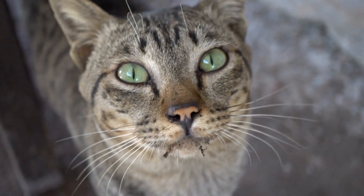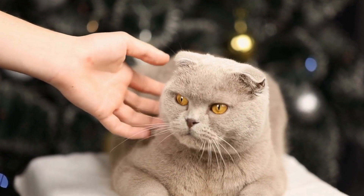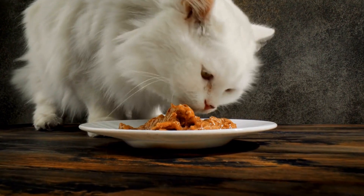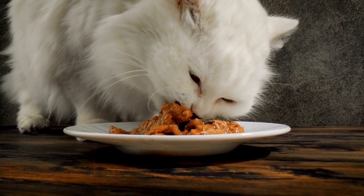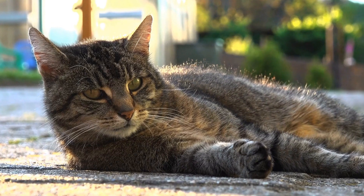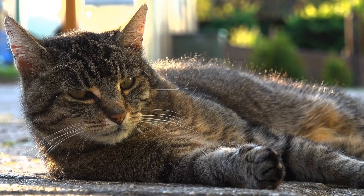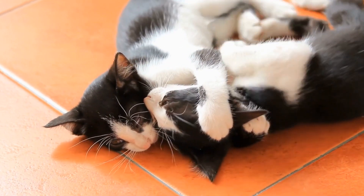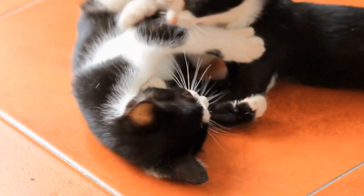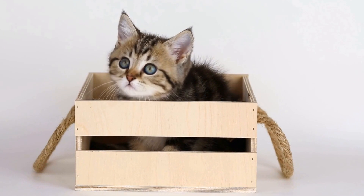Cat-Proofing Your Home: Just like toddlers, cats are curious explorers who love to investigate every nook and cranny. It is important to identify potential hazards in your home and take preventive measures. Secure all windows with sturdy screens or limit their access to open windows. Keep all toxic chemicals, medications, and plants out of your cat's reach. Tie up loose cords and wires to prevent them from getting tangled or chewed on.